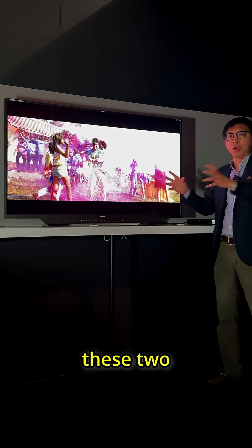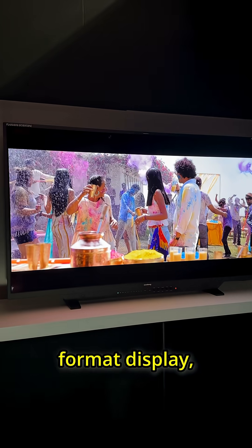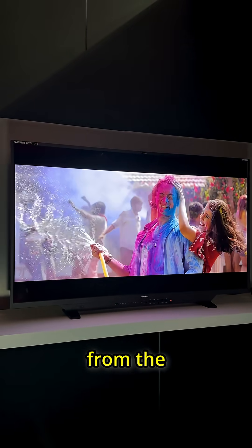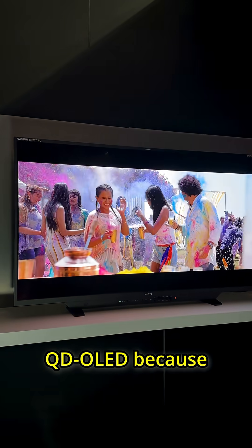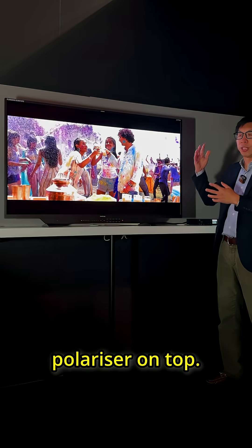By using one single large format display, both can see the same picture and also benefit from the extremely wide viewing angle of QD OLED, because of its self-emissive properties without a polariser on top.